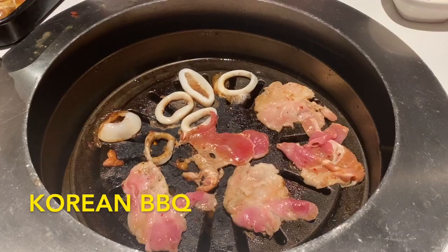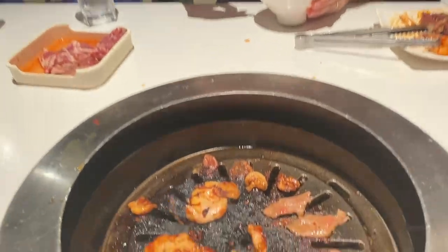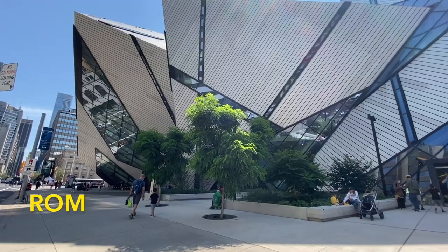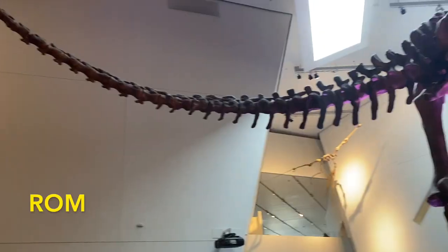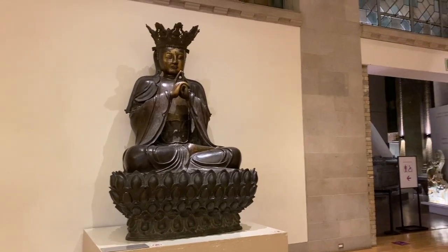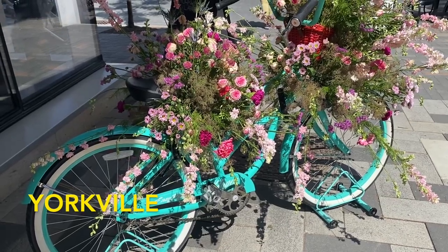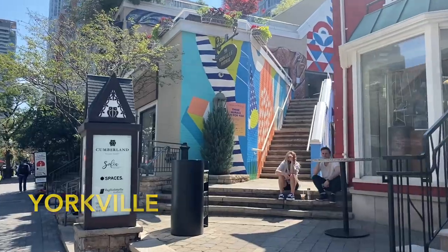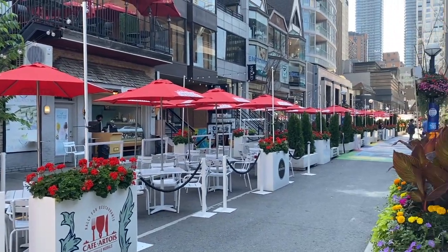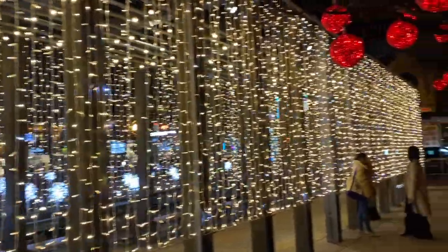A fun eating experience is Korean BBQ. There are multiple spots around the city where you grill your own food and the seasoning tastes great. If you want to visit a museum, I suggest going to the ROM. They change their main exhibit every once in a while but have lots of interesting artifacts throughout the year. The ROM is located in Yorkville, which is great for a nice night out or browsing upscale stores. It's also really nicely decorated at Christmas time.